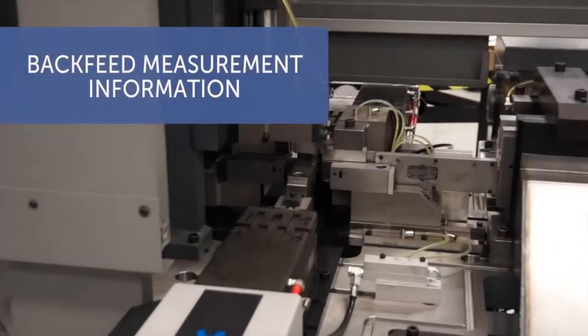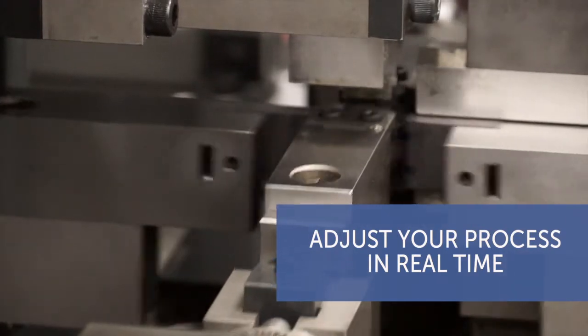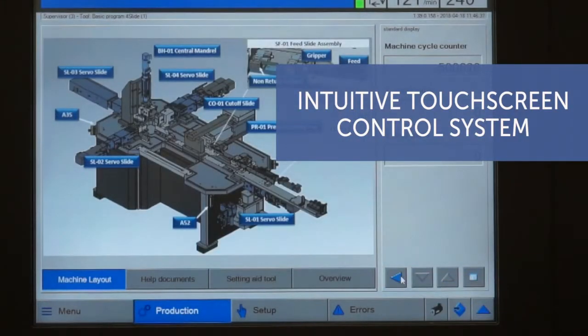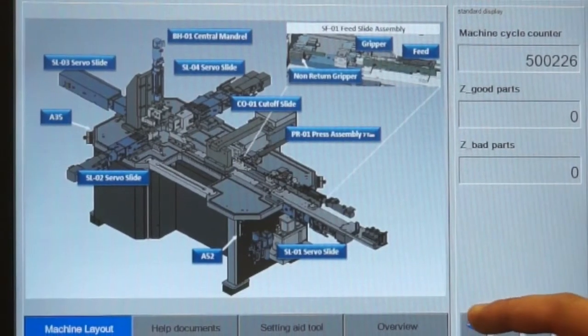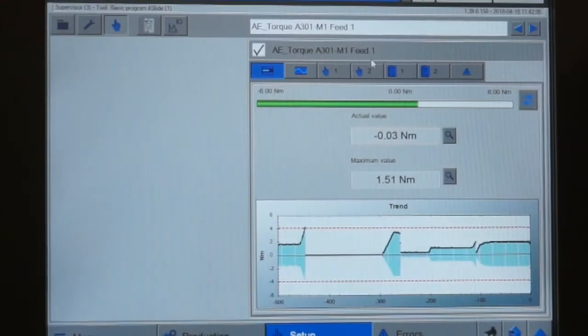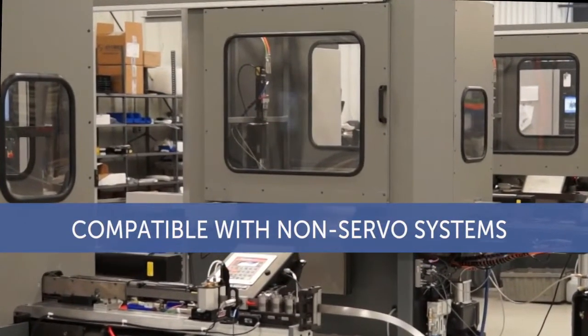You'll also experience the ability to backfeed measurement information and adjust your process in real time. All this control and precision starts with Beeler 4 Slide's highly intuitive touch screen control system, including modularity with all Beeler servo modules and all their technology. Learning the program is simple and takes only minutes. The result is more sophisticated and accurate manufacturing.